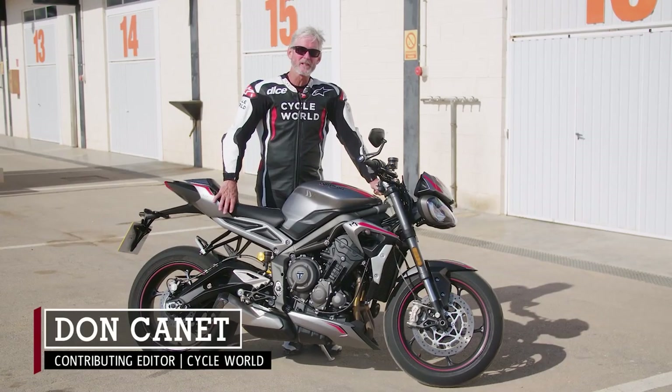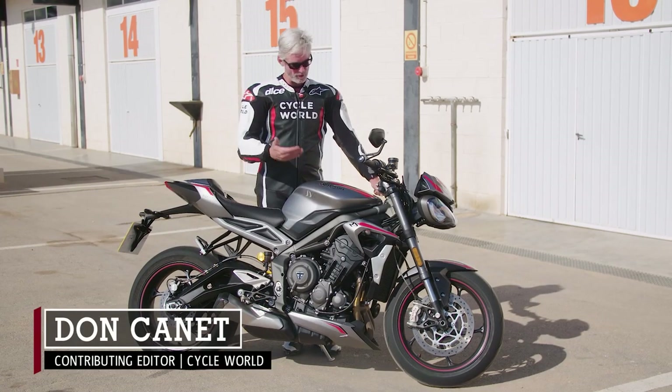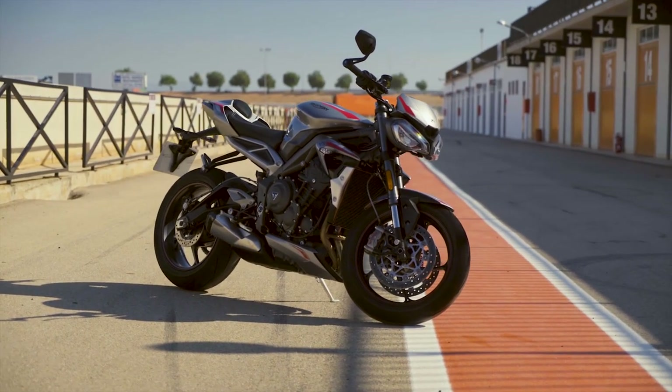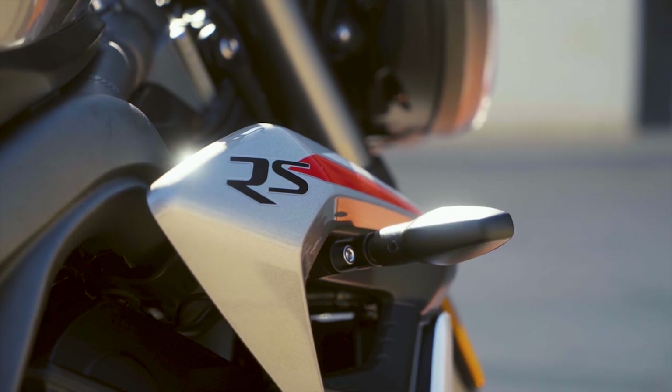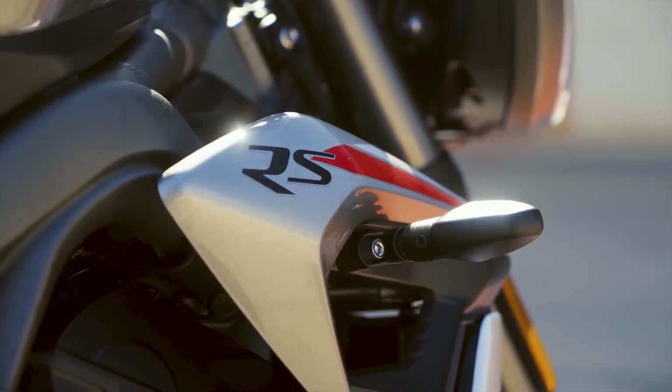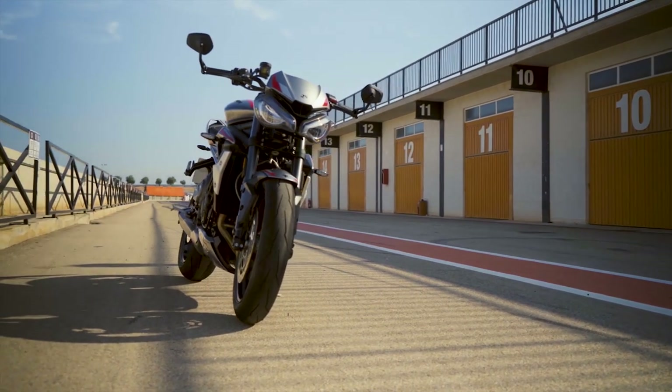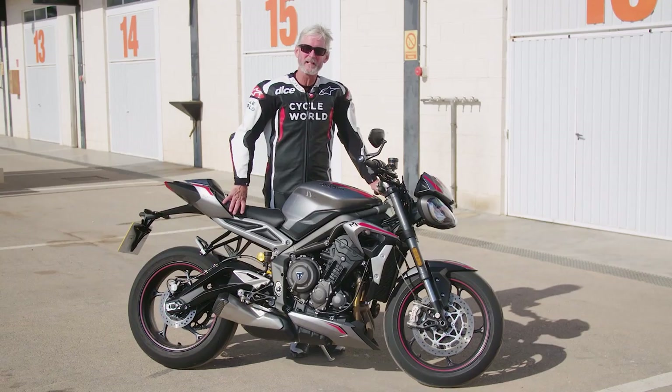Hello there, Don Cane here at Cartagena, Spain, where I'm testing the new 2020 Triumph Speed Triple RS. This bike is, in a lot of ways, similar to the model that we rode three years ago — 2017, here in Spain as well, at Circuit Catalonia.